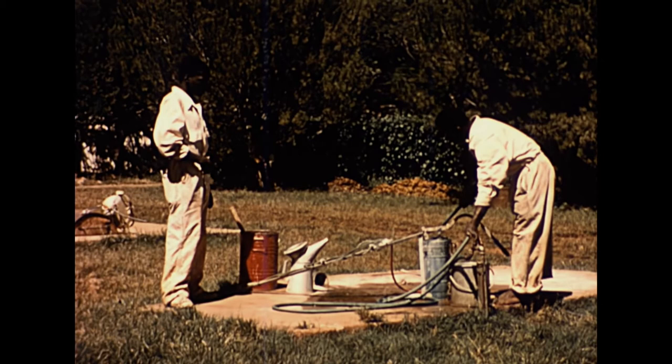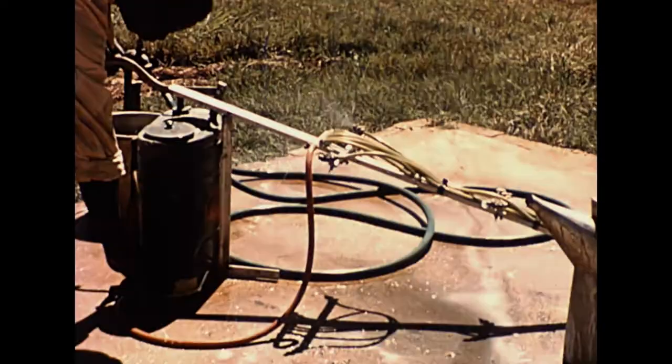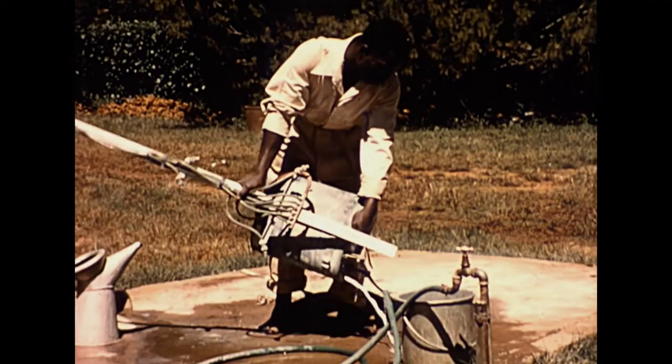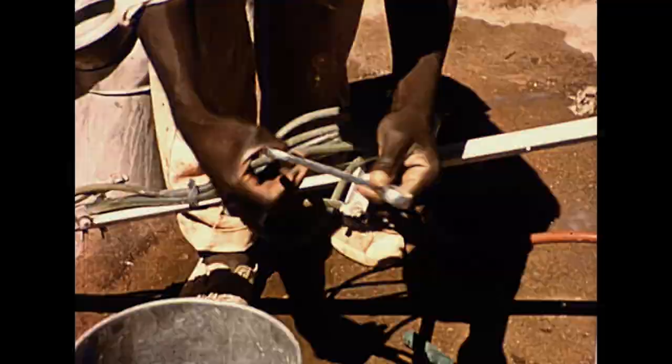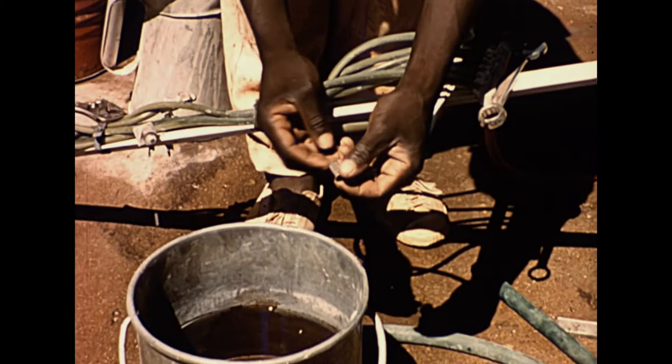When the spraying has been completed for the day, it is important to wash the insecticide out and make sure the sprayer is clean and ready for use. It is particularly important that the nozzles should be cleaned so that no insecticide or dirt will dry and clog the filter.